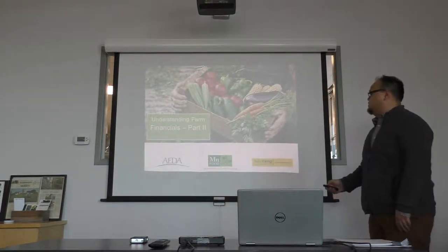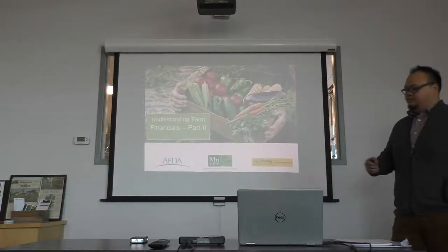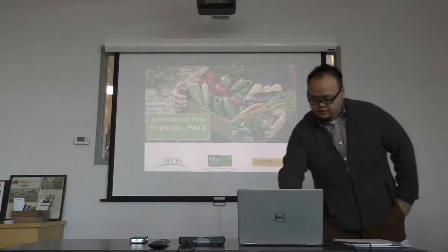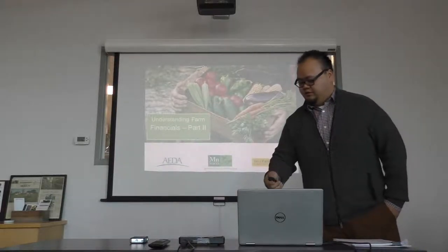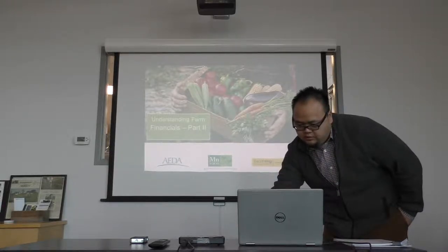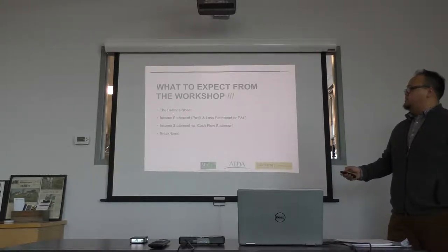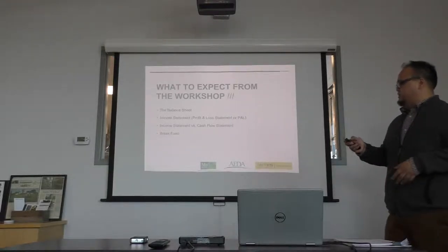Today we'll be going over Farm Financials Part 2, courtesy of Jake who can't be here today, but it's all good. We're going to dig deeper into the balance sheet, your income statement — most commonly referred to as the profit and loss statement, or P&L — and then take a look at how those two work together, and then look at breaking even. That's going to be very important for us to understand when we're ever going to recuperate all the money we spent into our farm business.